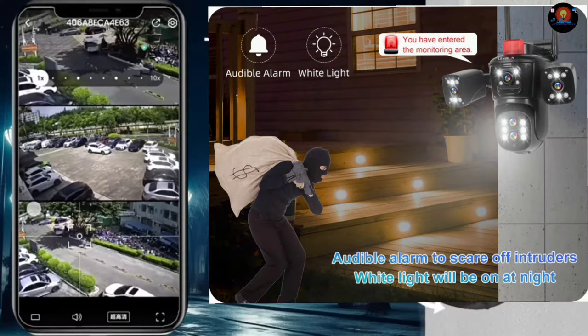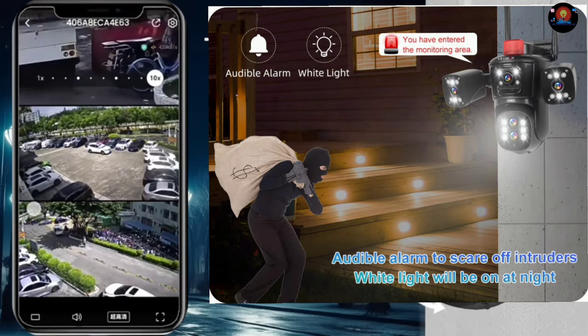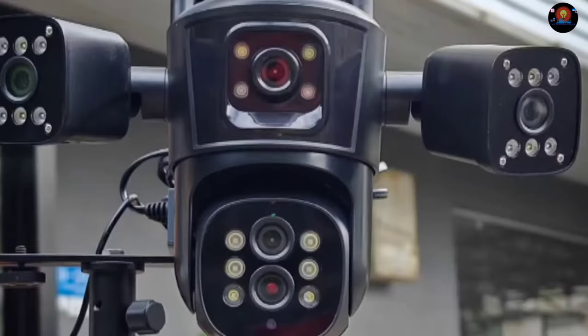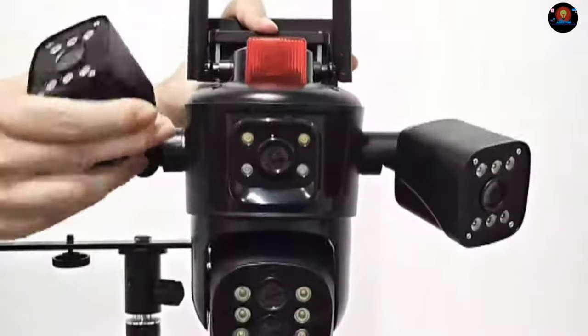Additionally, the camera's advanced night vision capabilities allow for clear monitoring even in low-light conditions, ensuring round-the-clock security. With the LS Vision camera, you can also access live feeds and recorded footage from your smartphone, making it convenient to stay connected and informed at all times.